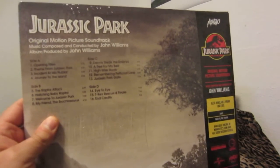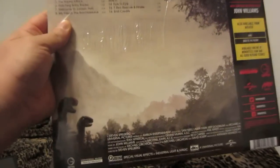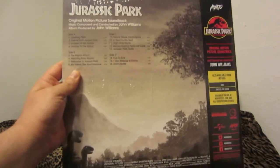Original artwork by JC Richard. I think this has all the music from the movie in it — every key scene that has music in it. I really like the artwork on this thing; it's really cool.